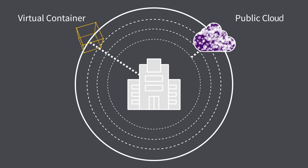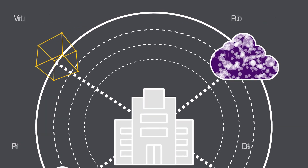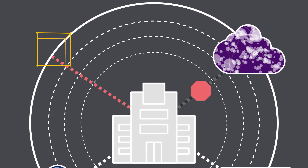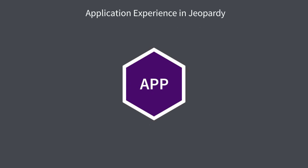Today, your applications are hosted on more platforms than ever, but the network supporting those applications is still unreliable, congested, and under constant attack, leading to a poor application experience.